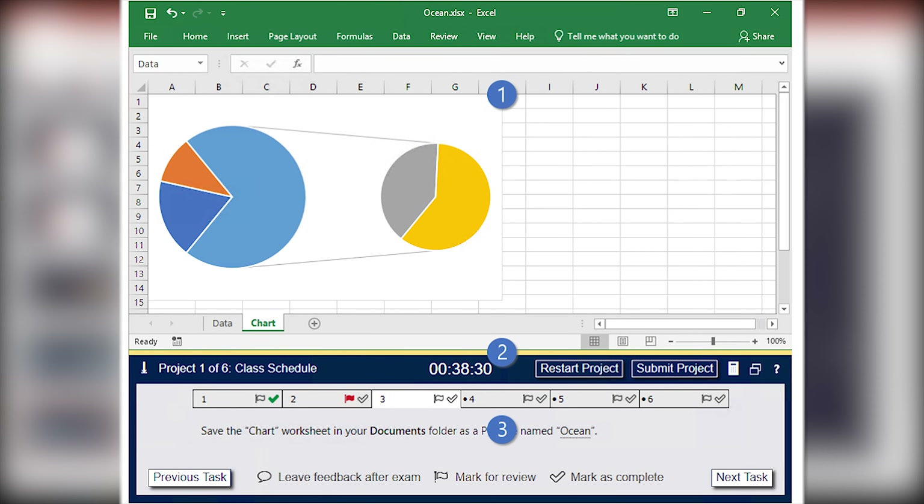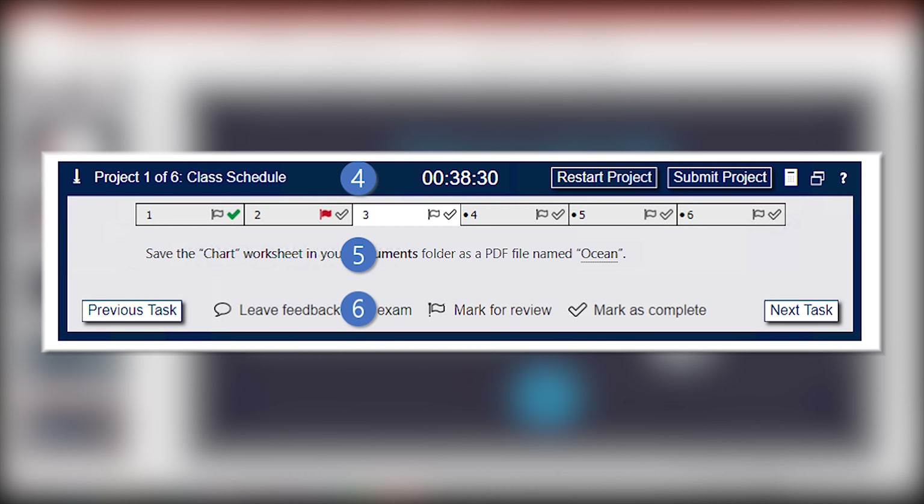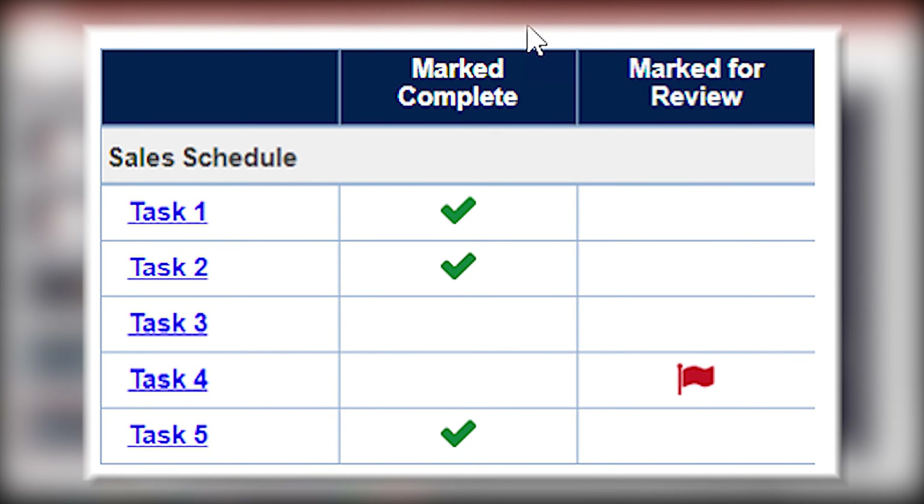Something different about this exam is that in the past there was a project overview with its own tab, but now the project overview is listed over the first task. For the most part, you can glaze over it — it helps with understanding, but it's not always very helpful. If you're not immediately sure how to carry out a task question, mark it for review and move on. The worst thing you could do is spend 10 minutes on one task question and leave yourself only 40 minutes for the remaining 34 or so questions.